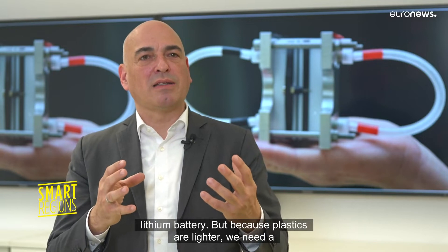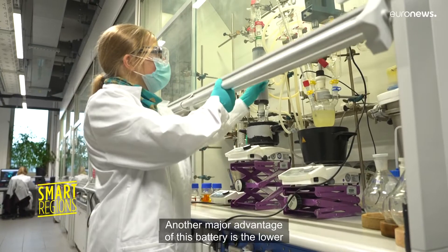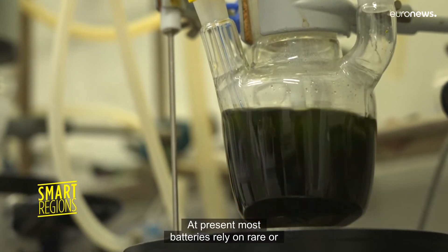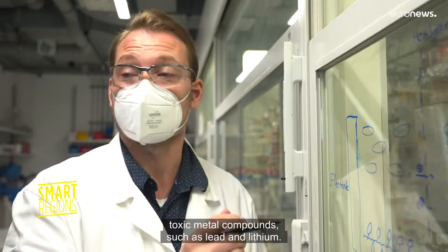But because plastics are lighter, we need a larger volume to store that energy. Another major advantage of this battery is the lower environmental impact. At present, most batteries rely on rare or toxic metal compounds such as lead and lithium.